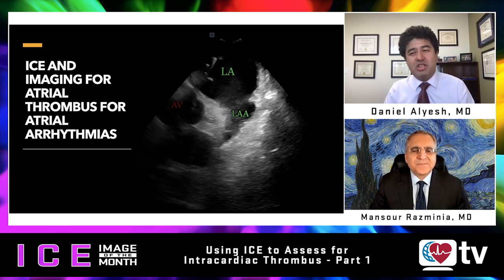This episode is going to focus on ICE imaging for atrial thrombus in the context of atrial arrhythmias — a very interesting and novel application for pre-ablation and pre-cardioversion. The episode will be split into two parts: the first covering a summary of the evidence-based data, then imaging for atrial thrombus from the RVOT and main pulmonary artery. Part two will focus on imaging from the coronary sinus with ICE.